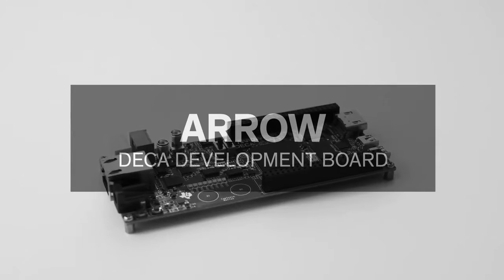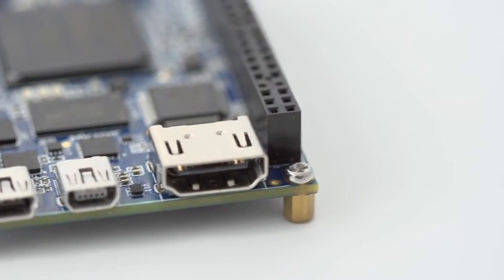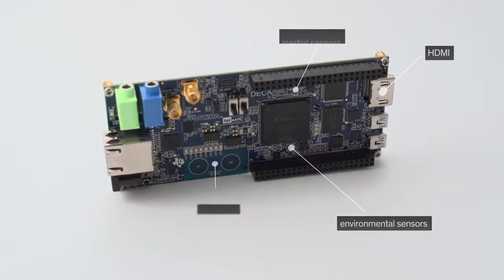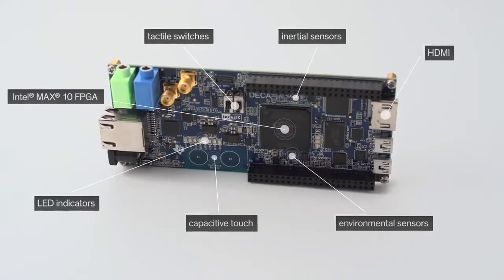The robust DECA Development Board from Arrow Development Tools allows you to tackle more advanced design projects. DECA offers an array of onboard extras to accelerate your proof of concept, including HDMI, environmental and inertial sensors, capacitive touch, tactile switches, LED indicators, and more.